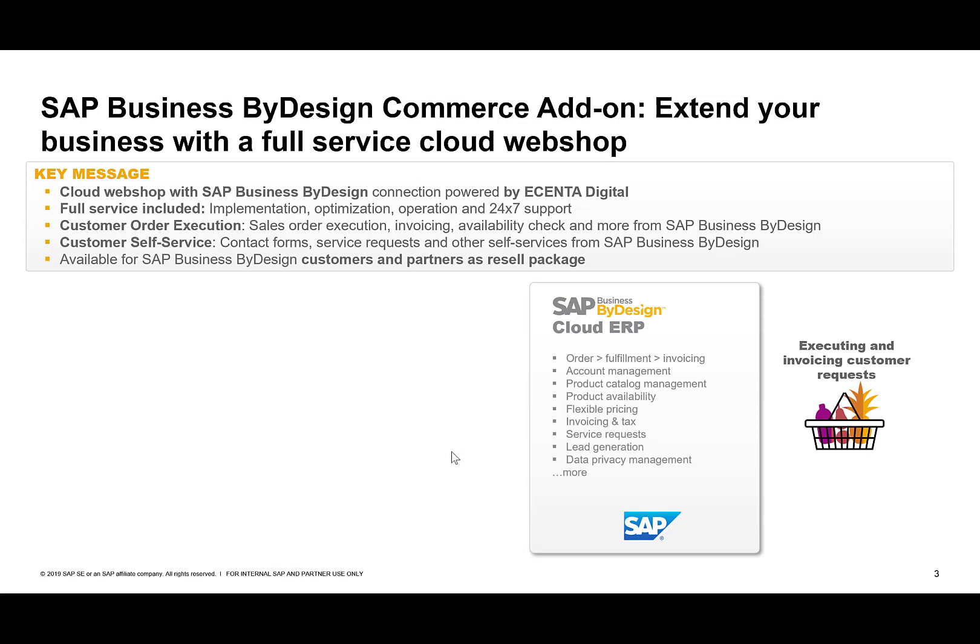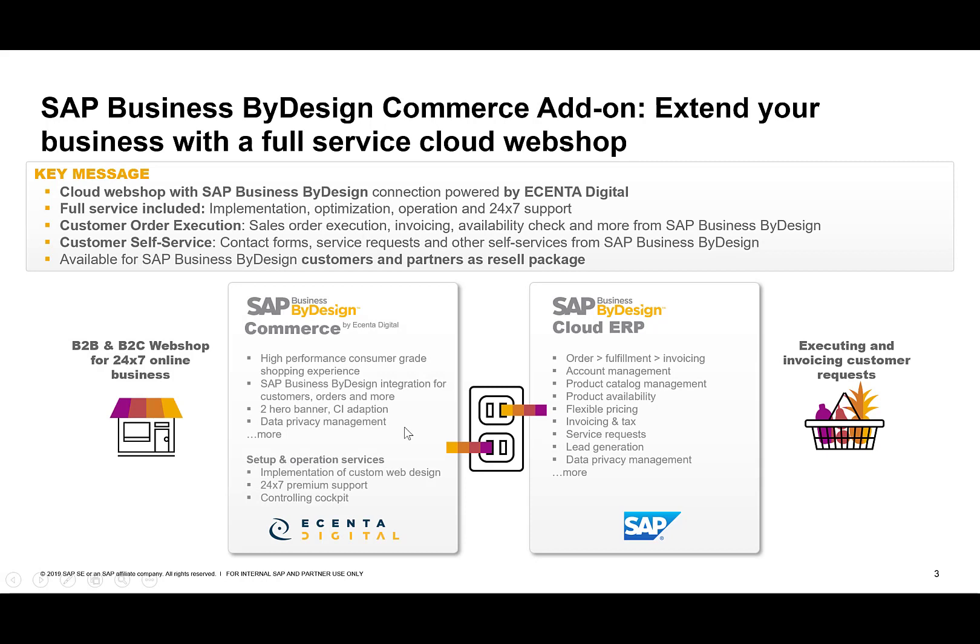Hello, my name is Jan Mattes. I'm chief product manager for SAP Business by Design customer experience, and I'm now going to introduce to you the new SAP Business by Design commerce add-on, which basically allows you to extend your business with a full-service cloud-based webshop. That service is basically provided by our partner eCenter Digital.